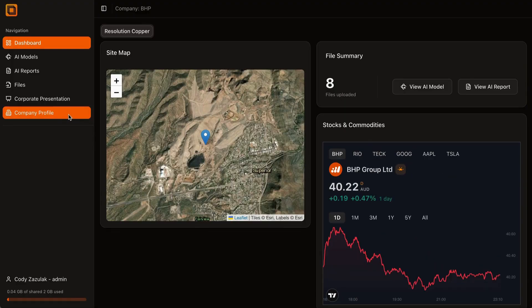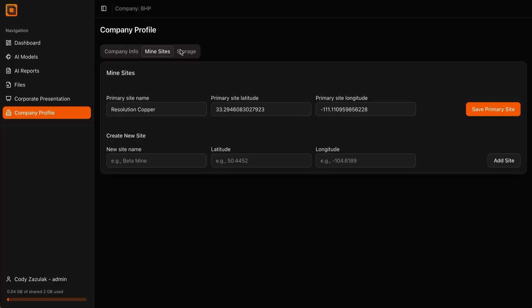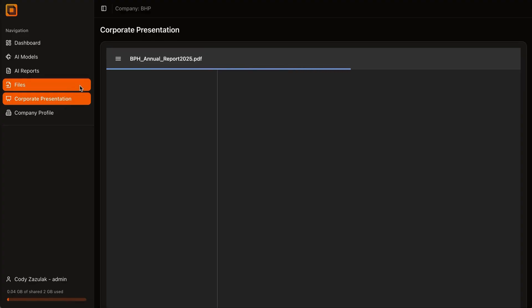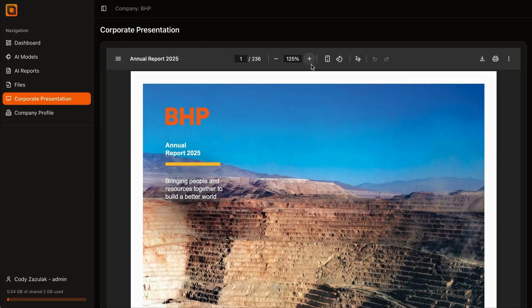Our platform changes this. By uploading geological files into our dashboard, companies unlock an AI system that integrates drill data, lithology, geochemistry, geophysics, and surface imagery into one unified model.